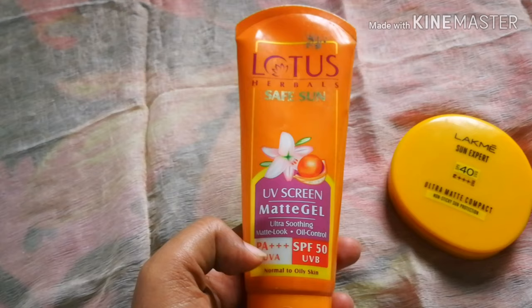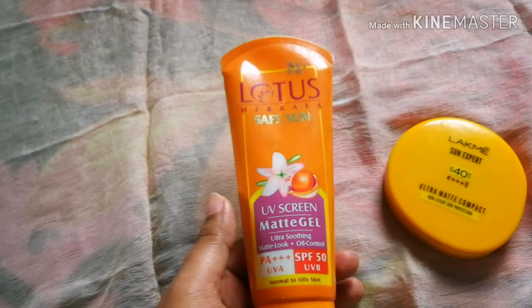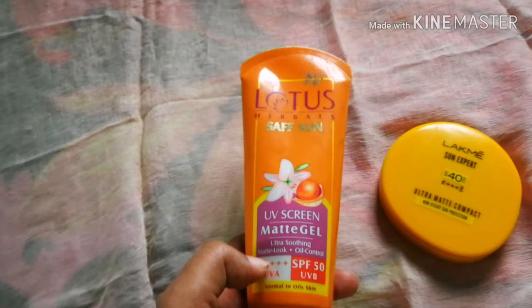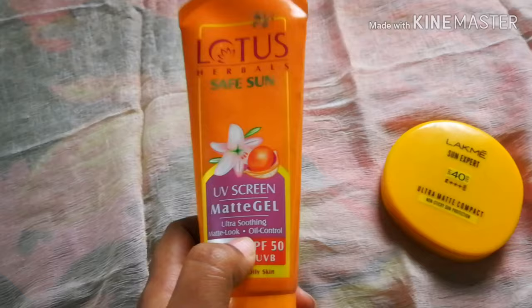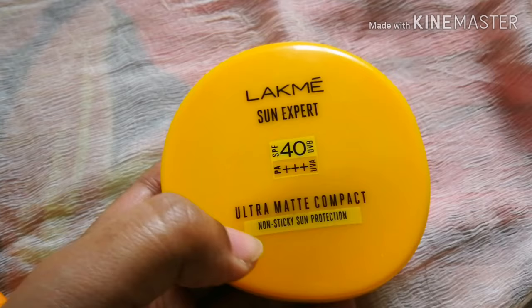This is the UV screen matte gel — ultra soothing matte look and oil control. Ultra soothing gives a cool effect for skin, it is a soothing effect. It has a matte but soft matte look, and oil control is perfect. You can apply it as a primer with a silicone look, and it has UVA++++ and SPF 50.